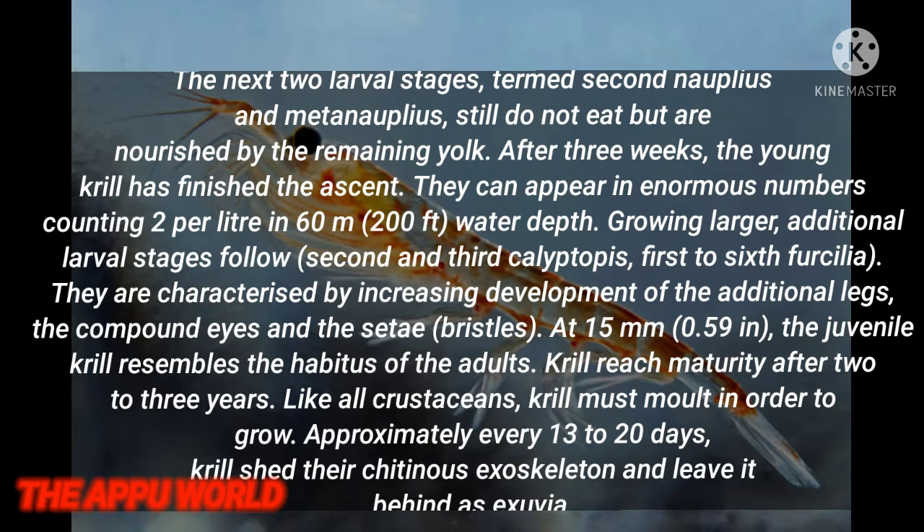The next two larval stages, termed second nauplius and inter-nauplius, still do not feed but are nourished by the remaining yolk. After three weeks, the young krill has finished the ascent. They can appear in enormous numbers continuing up to several individuals per liter at 60 meters water depth. Growing larger, additional larval stages follow, characterized by increasing development of the appendages. The compound eyes and setae appear at 15 mm, and the juvenile krill resembles the habitus of the adult krill.